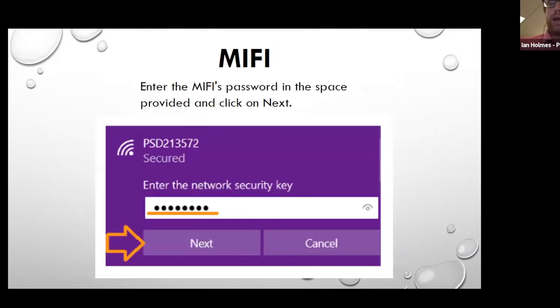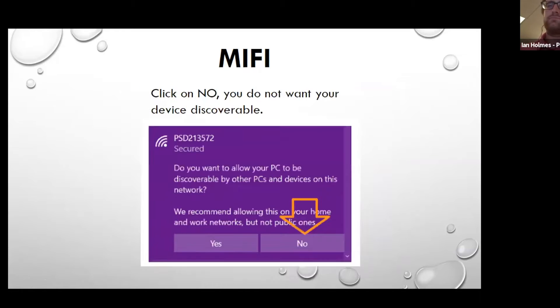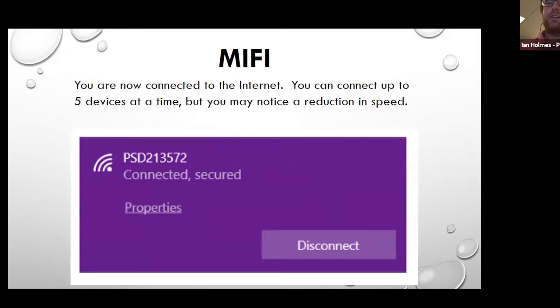It'll have you enter the password that you wrote down — enter that network security key and then press next. It might prompt you whether or not you want to make the PC discoverable. Just go ahead and hit no — that's helpful for a little extra safety and security. You'll then see that it says 'connected.' With the MiFi, you can connect up to five devices at a time, but the more devices you have, the slower it'll go, as they'll all split the data. It'll work best with one, but should work with five if needed.